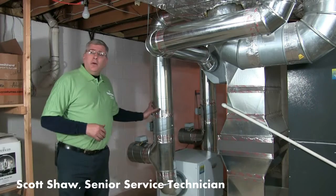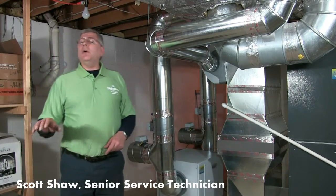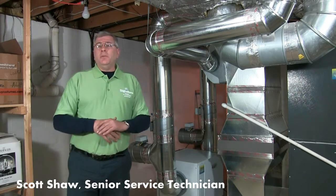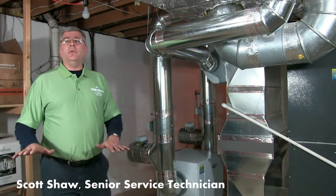What this does is it opens up dampers once an hour and samples the humidity level in the basement. If needed, it runs and dehumidifies the basement until it gets that humidity level down to a comfortable level.